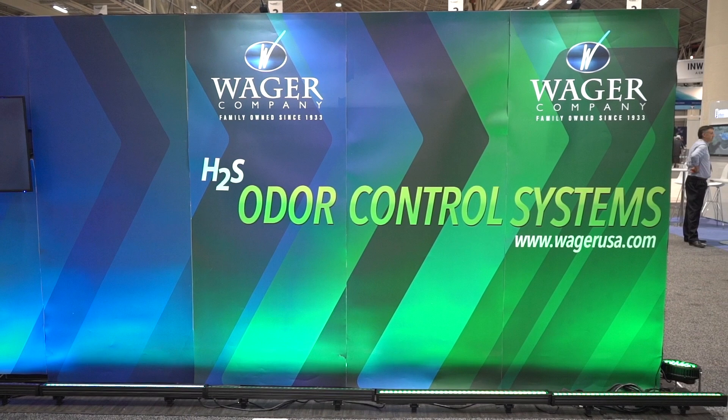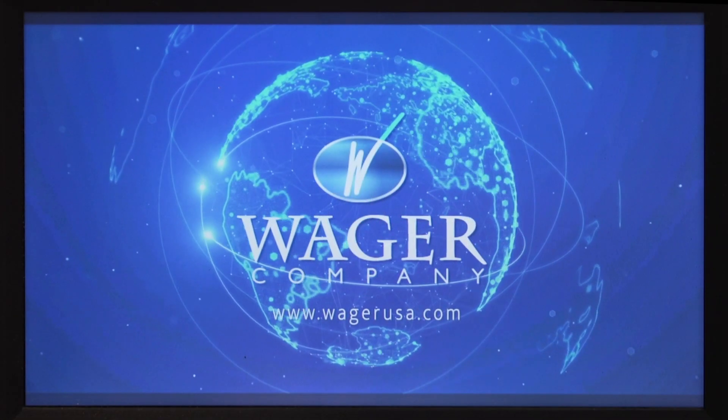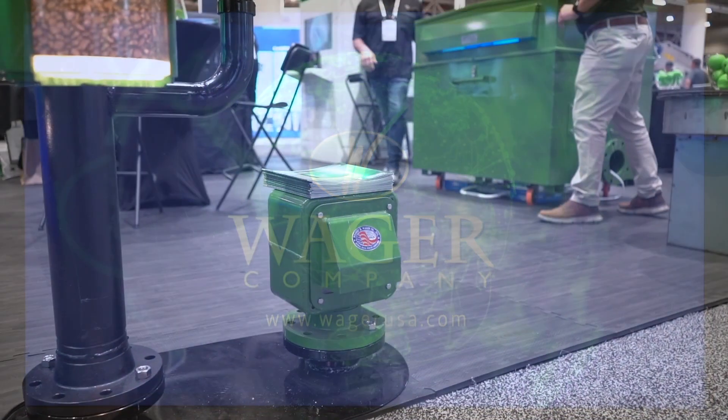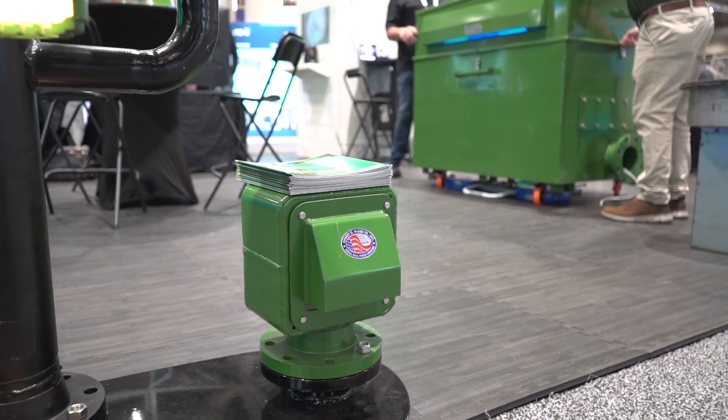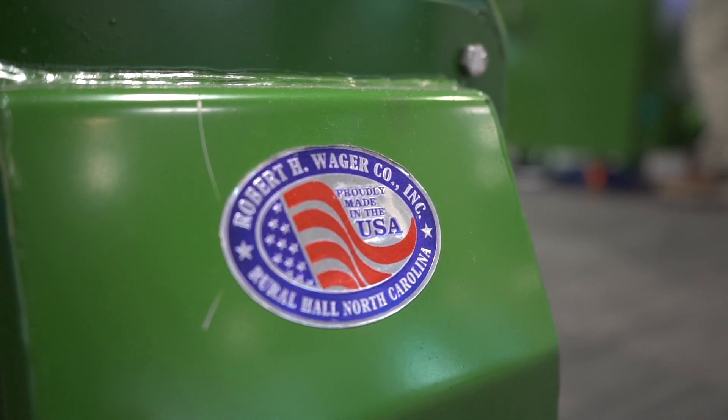So tell me a little bit about Wager. Wager is family-owned. My grandfather founded the business 91 years ago. I'm third generation, and I have two sons in the business who have been in the business about 25 years, and they're fourth generation. All of our products that you will see here are manufactured right in North Carolina — we make everything here in the good old USA.